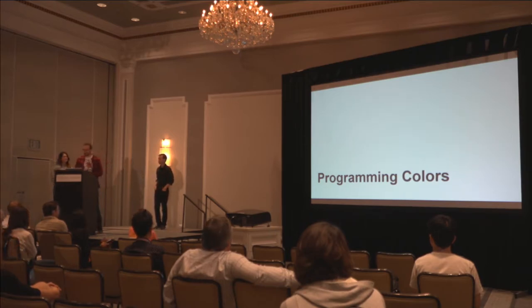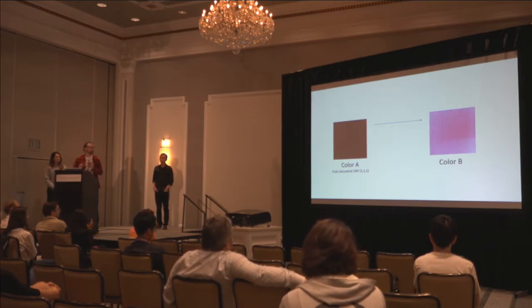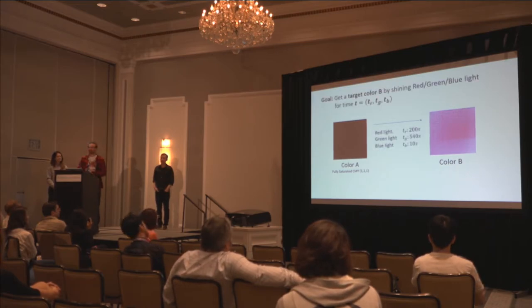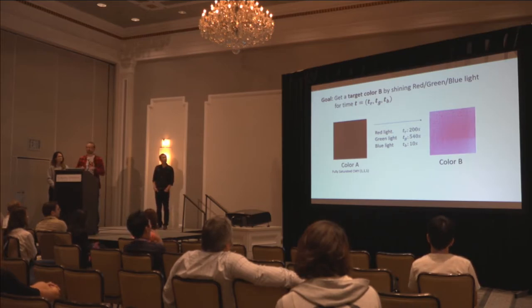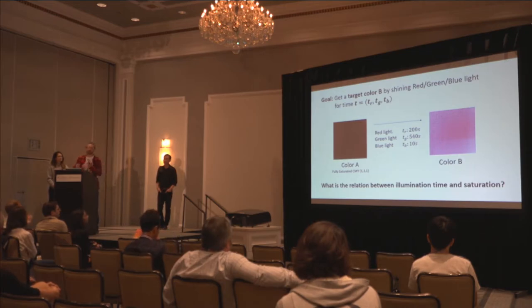You've seen that we use the color channels of projectors — red, green, and blue — to deactivate dyes and arrive at a specific color. But the question remains: we always start from a fully saturated sample, so black, which is color A. What do we actually have to do to arrive at a specific color B? A specific color B might have 50% saturation in magenta and 10% in yellow. So we need to shine light for a specific duration — for example, red light for 200 seconds. To answer how long, we need to find the relation between illumination time and how the dye reacts.